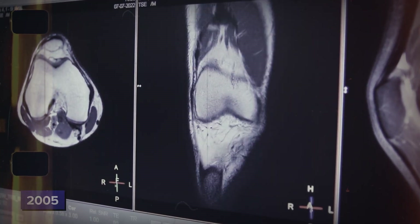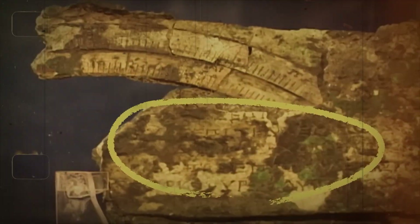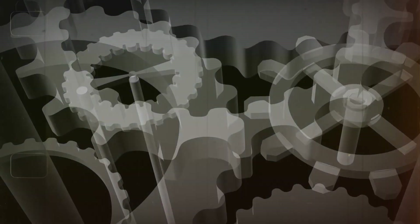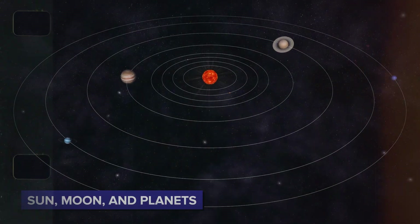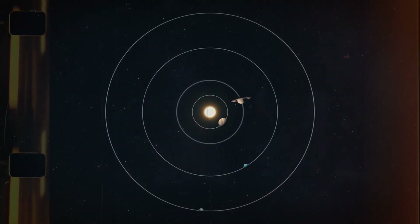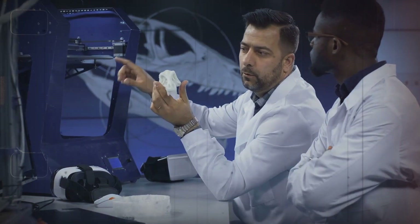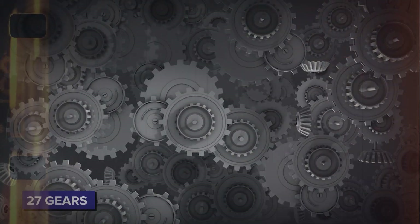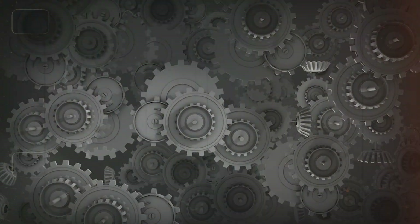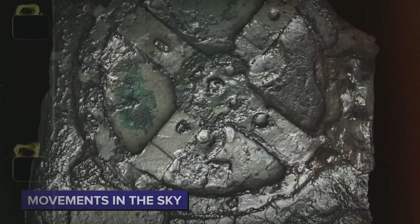It wasn't until 2005, with improved CT scanning technology, that details of the mechanism came into clearer view. The team was headed by Mike Edmonds of Cardiff University. Researchers found that the device had at least 37 interlocking gears which could track the motions of the sun, moon, and planets, predict eclipses, and even model the moon's irregular orbit. Scans revealed 27 gears within the fragments, implying that the Antikythera mechanism was an intricate mechanical computer designed to calculate movements in the sky.